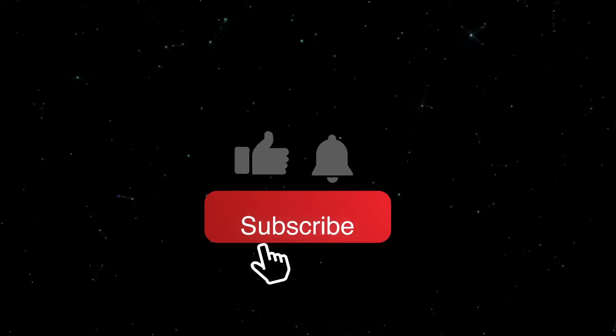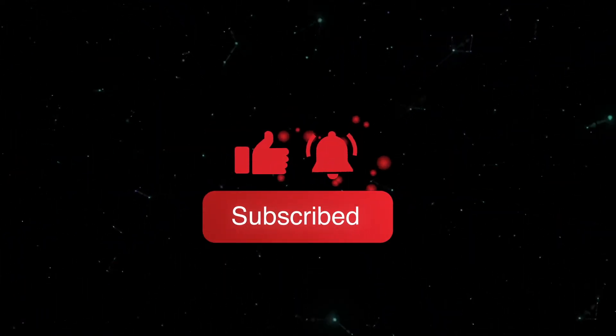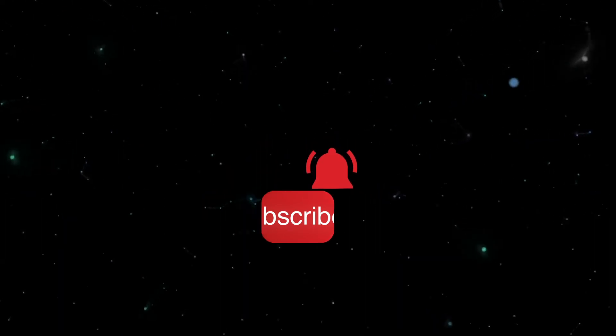But before we do, don't forget to like, subscribe, and smash that notification button so that you won't miss out on our latest videos.